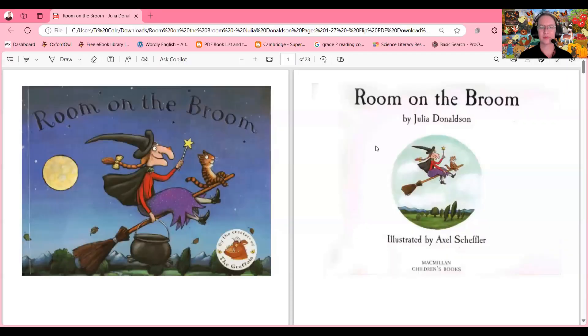So get comfy and let's see how this witch manages her broomstick and all the unexpected adventures that come with it. Are you ready? Let's dive into the story! Here we are — 'Room on the Broom' by Julia Donaldson, illustrated by Axel Scheffler.